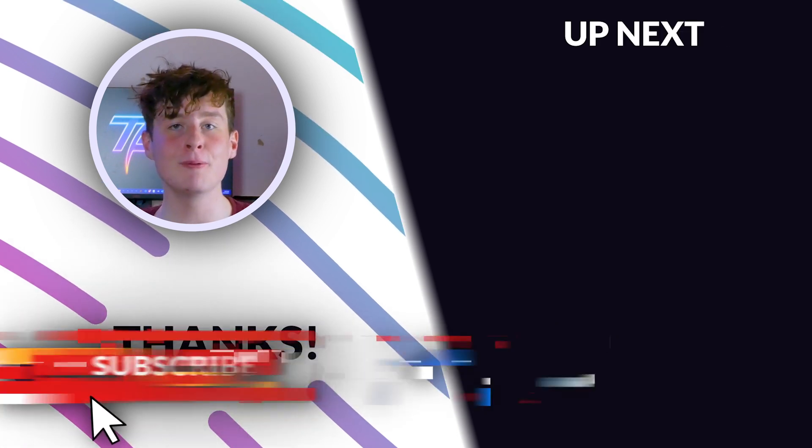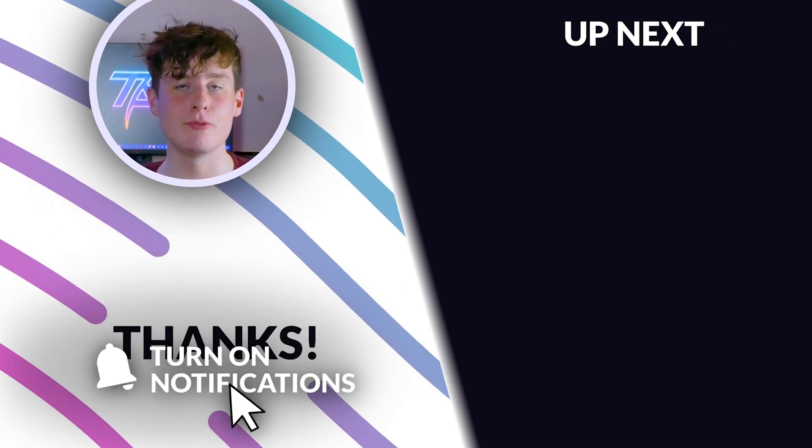That's all for today. Make sure to like, subscribe, and turn on the notification bell. Also make sure to check out some of our other GPU reviews.